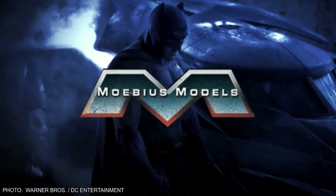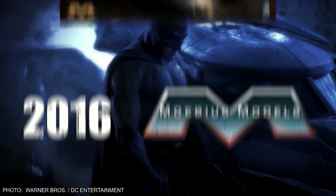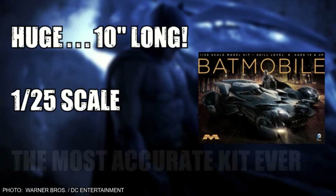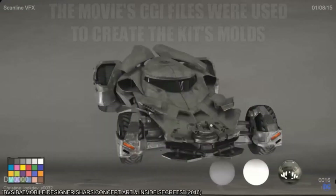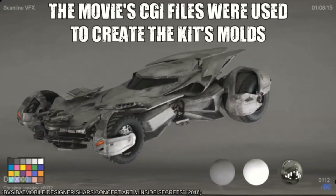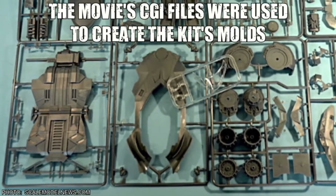So far, only Mobius Models has produced any kits based off of this design. In 2016, they released a 10-inch-long 1/25th scale kit that was arguably the most accurate model of a Batmobile ever produced, as the CGI files used to animate many of the stunt scenes of the car on screen were used to manufacture this model kit.